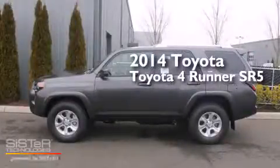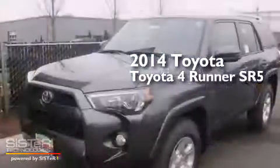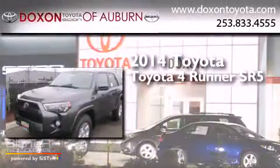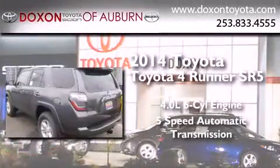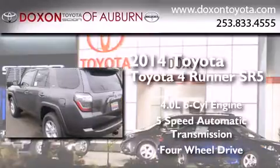This is a brand new 2014 Toyota 4Runner SR5. It has a 4.0 liter 6-cylinder engine, a 5-speed automatic transmission, and the added safety and control of 4-wheel drive.